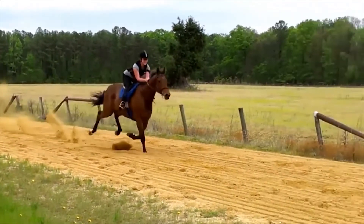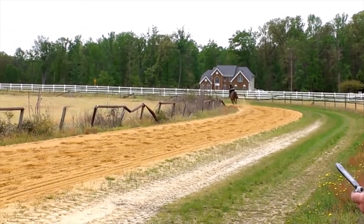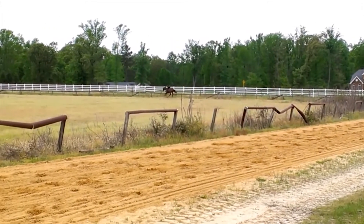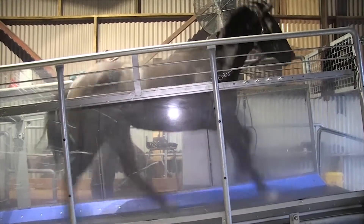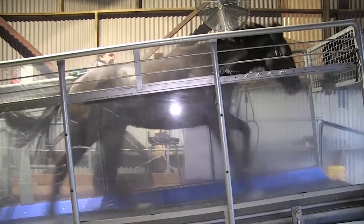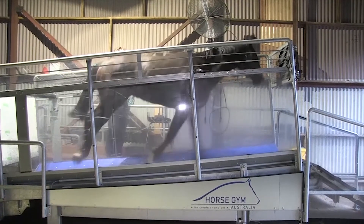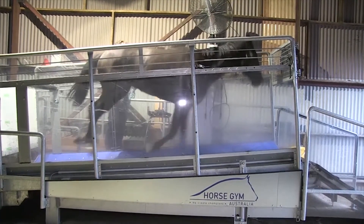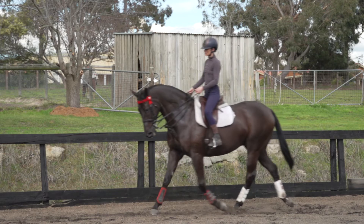Studies have shown that carrying a 60 kilogram rider during track training would increase the energy cost for a 500 kilogram horse by approximately 13.3% at a given speed. In comparison, running at a 6% incline on the treadmill with no rider at the same speed would increase the metabolic power or cost requirement by 76%.